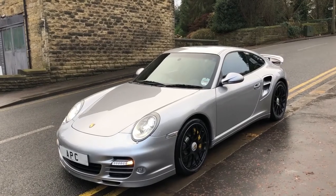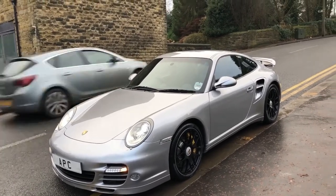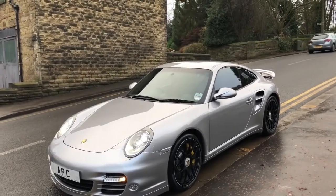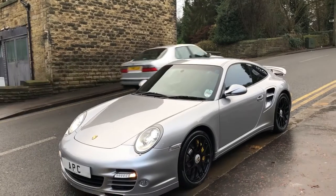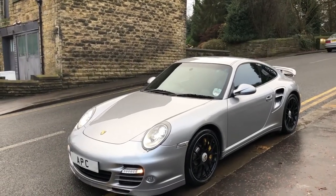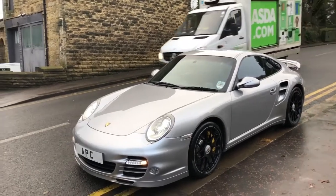This car was specced as a demo car by a Porsche dealer to be Turbo S spec. It is effectively a Turbo S, although the Turbo S didn't come out until 2010. It's running the factory 530 brake horsepower upgrade and it's got the ceramic brakes, which I'll show you in a minute.